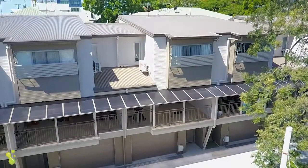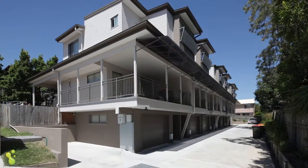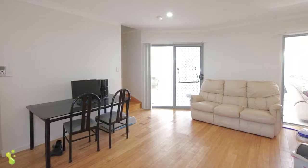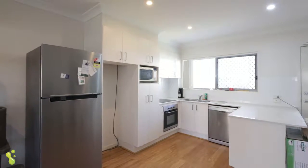Unit number 3, 22 Franklin Street at Annerley. This is a three-year-old tri-level unit. On the ground floor you've got garage car accommodation. On the middle floor we've got our living, our kitchen, a powder room, and on the top floor is all of our bedrooms and the two bathrooms.